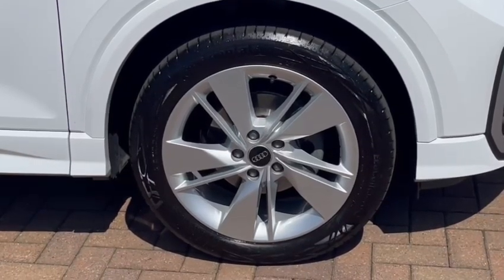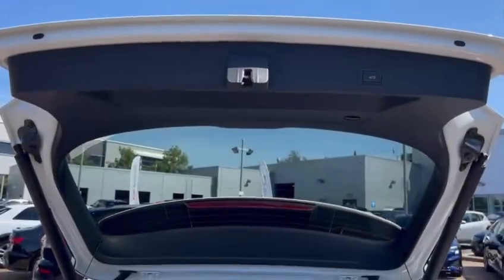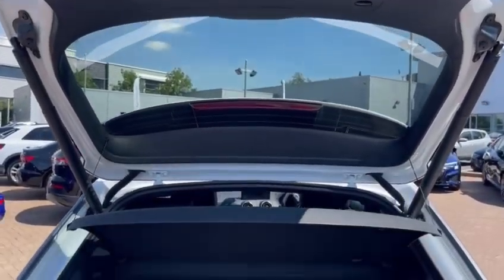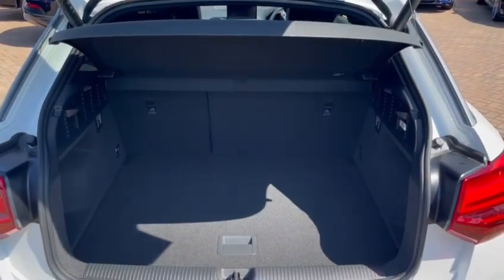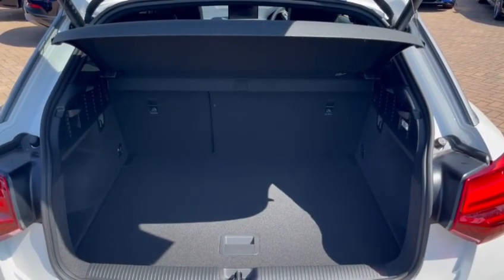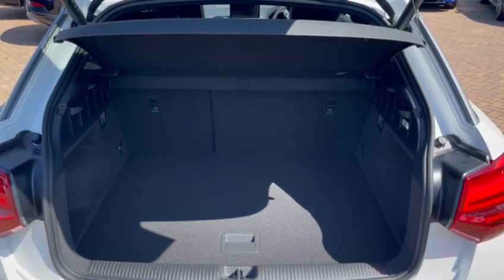Also featured inside this vehicle is the darkened rear privacy glass to give you that extra level of privacy to the rear occupants. With the electrically operated tailgate open, you do receive ample room for your everyday essentials and your weekend away luggage. This vehicle is also fitted with folding rear seats and a boot floor which can be lowered or raised to your preference.